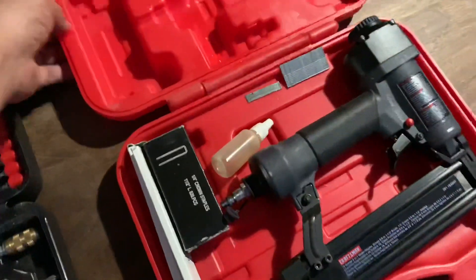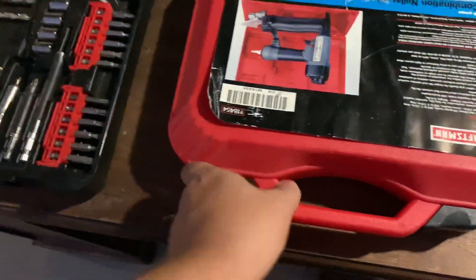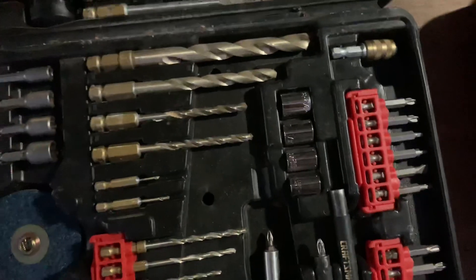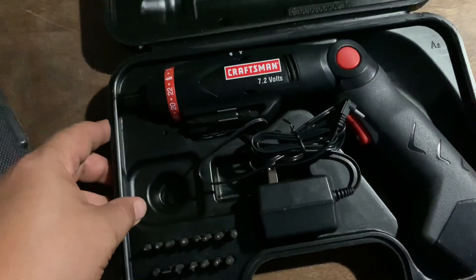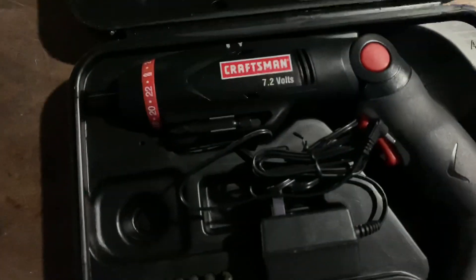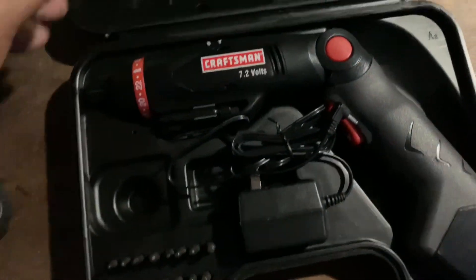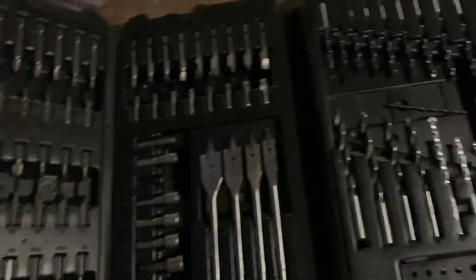Obviously Craftsman is not the number one name brand — everybody's looking for Mac Tools and Snap-on — but people buy Craftsman, there's no doubt about it. Here we've got another Craftsman standard 7.2-volt power drill. Nothing too crazy, but another local flip. Moving on, looks to be Black and Decker drill bits — a whole set. These will be local as well. We'll hit the flea market and make some good money on it.